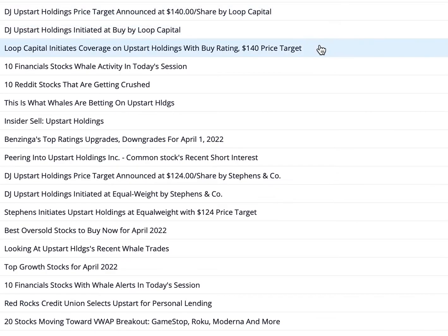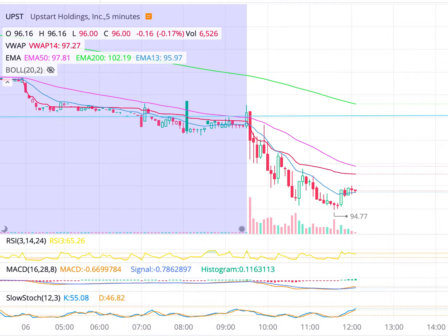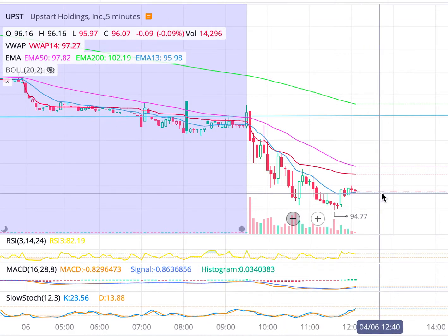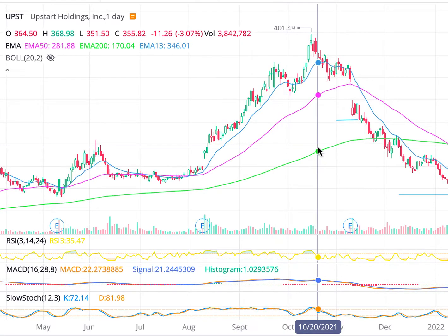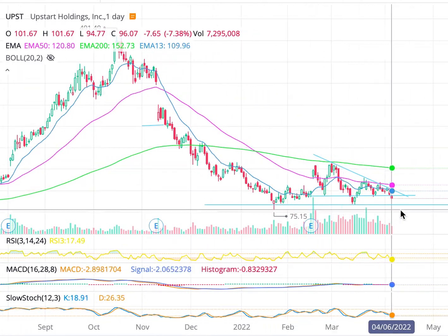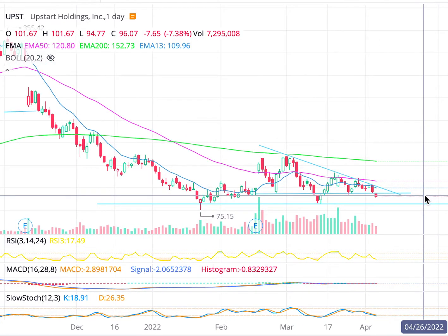I just wanted to talk about Loop Capital because they did initiate coverage on this one. They initiated it with a buy rating and a price target of $140. If that doesn't tell you it's undervalued, I don't know what will. I think that's really great bullish news and the stock market hasn't even priced that in yet. I think we will see some bullishness by end of day, especially if there is a relief rally from the Fed minutes — it's just basically getting those Fed minutes out of the way so the growth names can come back to life.